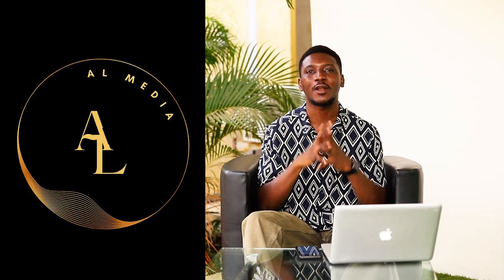Welcome to the very first episode of Tech Talk on Owl Media with me, Wilbert, where we're going to be talking about everything technology.